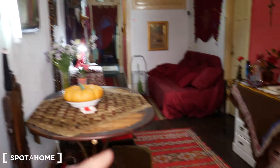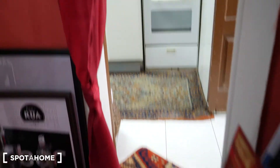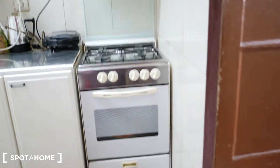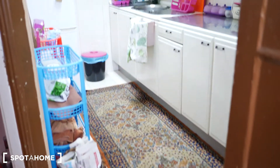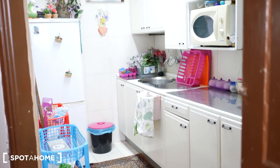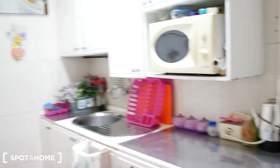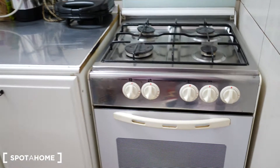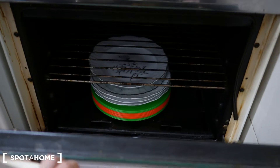You enter from there, so we go now to the entrance of the kitchen, which is like this. It's fully equipped so you have everything here — you can cook, you have the oven here.